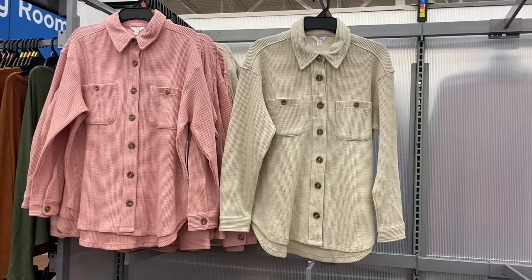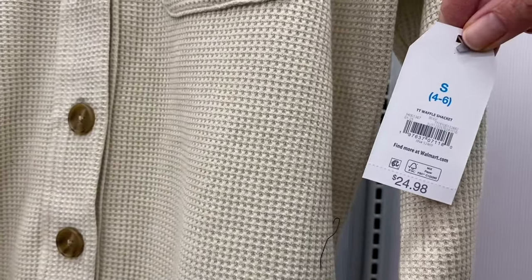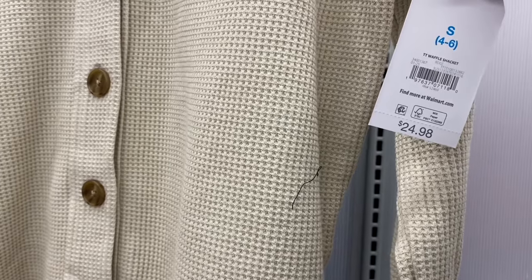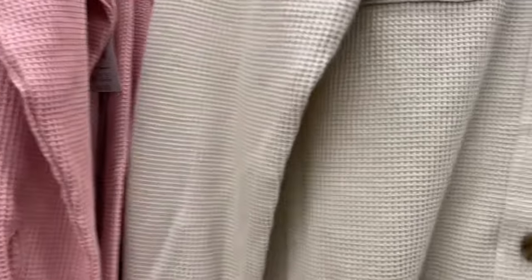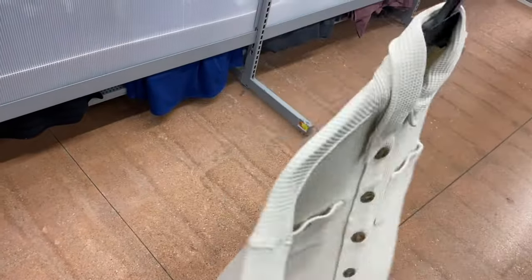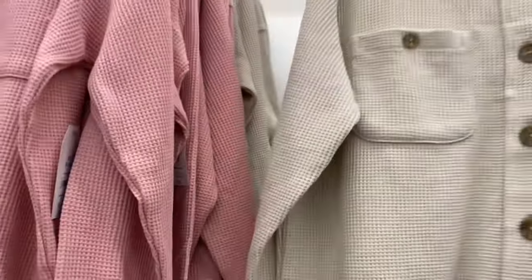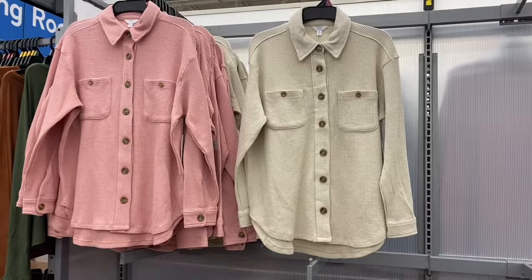They also have new Time and True waffle jackets — I've never seen a waffle one before this season! That's cool. It's $24.98 and Walmart is definitely on trend. I've only seen two colors so far. It's extra small to 3XL. I love anything waffle — looks really cool. You can also get it in pink.